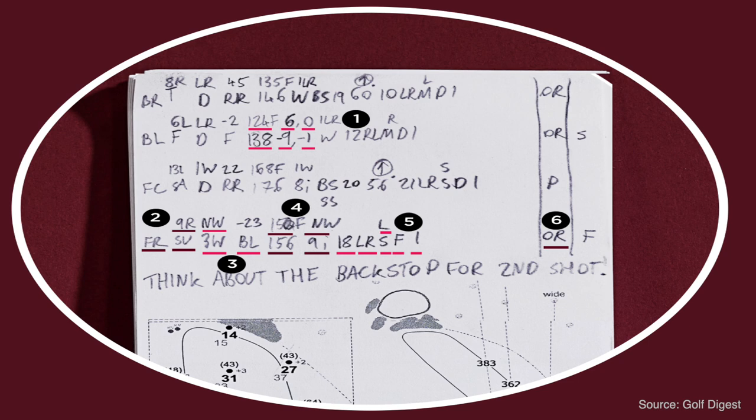Talking about this 72nd hole with Golf Digest, Fitzpatrick explained the following about his coding. At point 2, FR means the pin was in the front right, while SU is his abbreviation for Sunday. 9R means the pin was nine paces off the right of the green. Moving on to point 3, NW means there was no wind, while his 3-wood off the tee missed 23 yards left of his target to finish in the bunker left. Coming then to that famous shot out of the sand at point 4, he notes he hit 9 iron with no wind to cover the 150 yards to the front of the green and the 156 yards which remained to the flag. Point 5 then explains he ended up 18 feet away with a left-to-right small breaking flat putt which he stroked to one foot away for a tap-in win to secure victory by one stroke from Will Zalatoris.